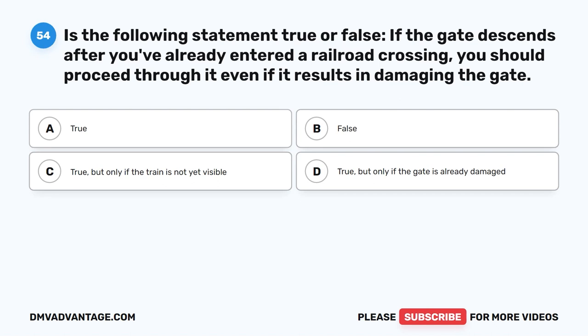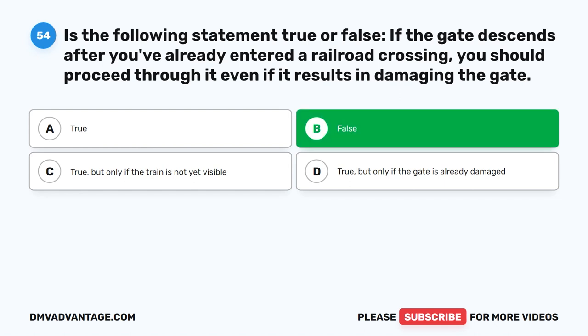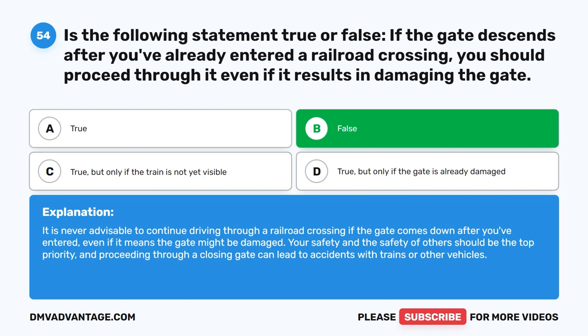Question fifty-four. True or false: If the gate descends after you've already entered a railroad crossing, you should proceed through it, even if it results in damaging the gate. The correct answer is B: False. It is never admissible to continue driving through a railroad crossing if the gate comes down after you've entered, even if it means the gate might be damaged. Your safety and the safety of others should be the top priority, and proceeding through a closing gate can lead to accidents with trains or other vehicles.